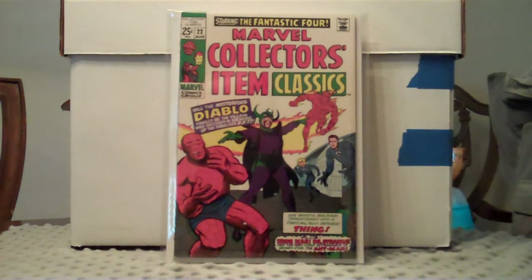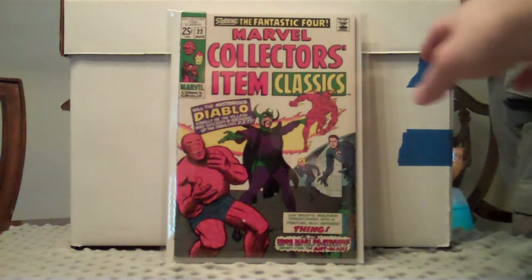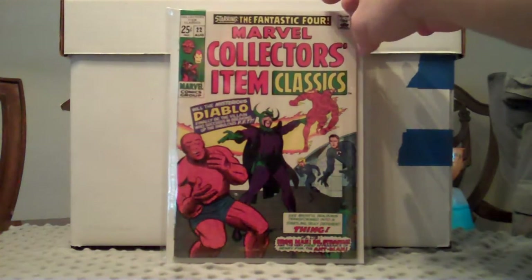This is a really clean book here, Collector's Item number 22. Still filling in that run — this one's really square and sharp, really nice gloss on it. Can't go wrong with any of these old clean books. Great cover.